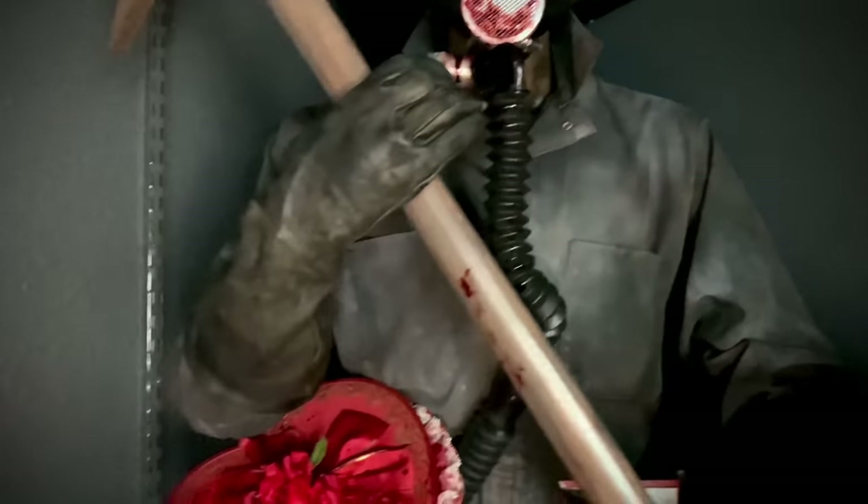Over here is the one-third scale exclusive version of the Prime 1 Dog Alien from Alien 3 — they did such a great job on this piece. I'm really looking forward to the Big Chap and Warrior to complete the line. Up here is a life-size Candyman hook. Here is the life-size Thing split face wall hanger, sculpted by Danny Wagner and painted by Solid Art Club — I am selling this one if anybody's interested.